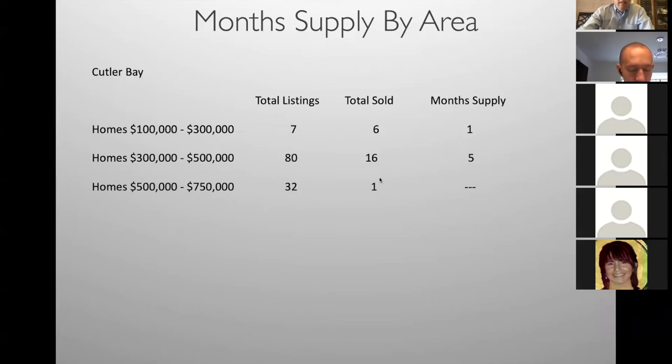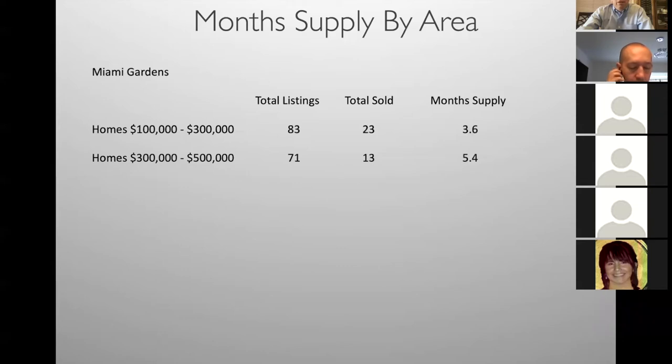Cutler Bay is another hot neighborhood — they're starting to run low on inventory. $100,000–$300,000: only 7 listings available, running out of inventory. $300,000–$500,000: 5 months supply, low inventory. Miami Gardens is another hot neighborhood with a lot of activity. West Miami Gardens — things are selling, low inventory.